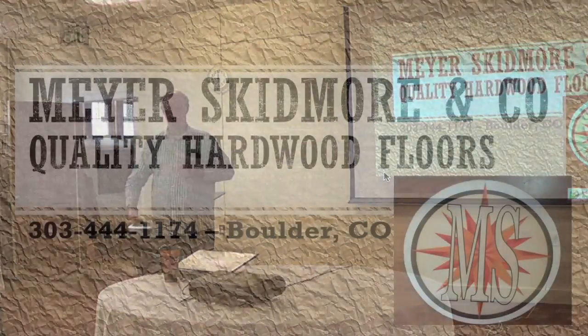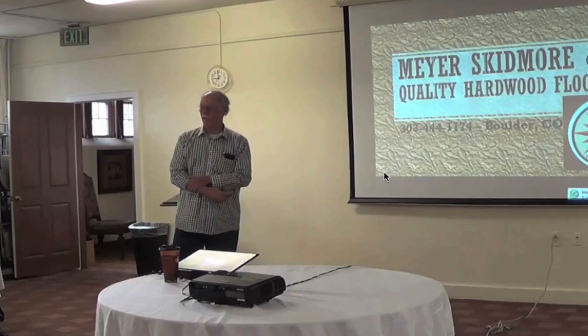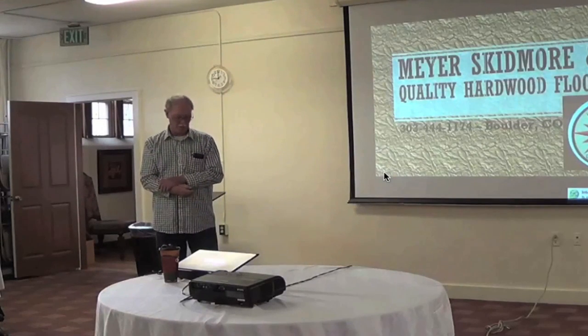I'm Bart with Meyer-Skidmore Hardwood Floors. Pretty self-explanatory what we do — we install, finish, and repair hardwood floors.